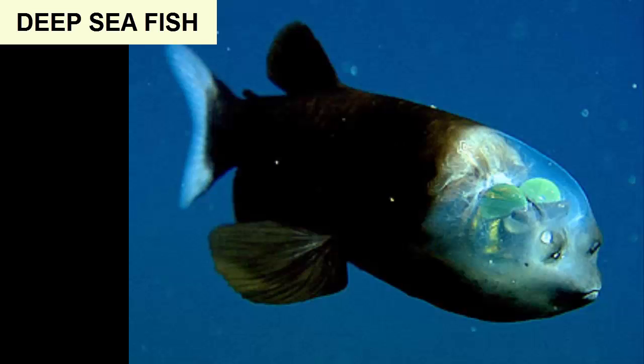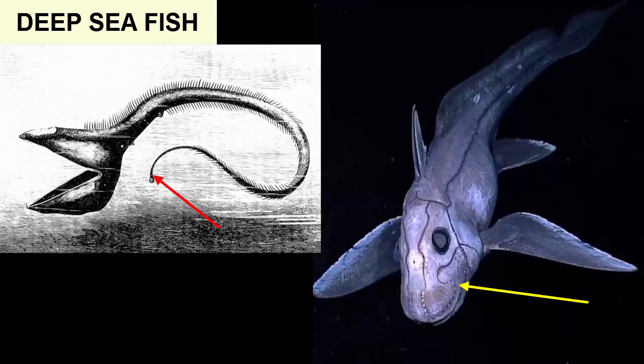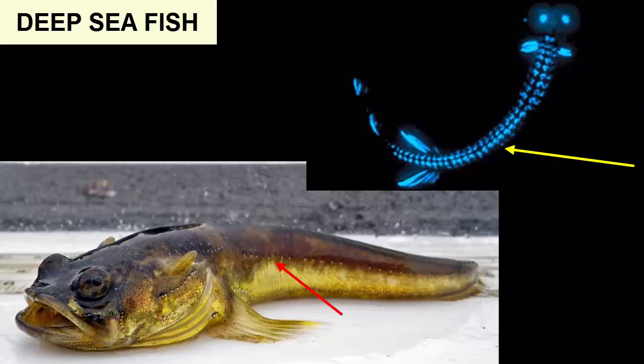Transparent bodies or black or red pigments allow camouflage where there's no light. Extra sensitive lateral lines and barbels can detect the faintest motion in the water, and photophores produce counter-shading or lure in prey.